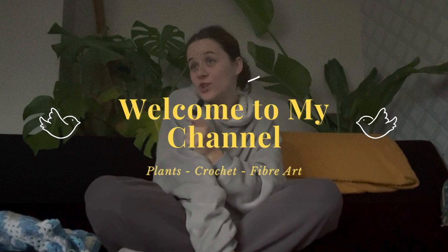Hello and welcome to my channel. My name is Charlene and I crochet.